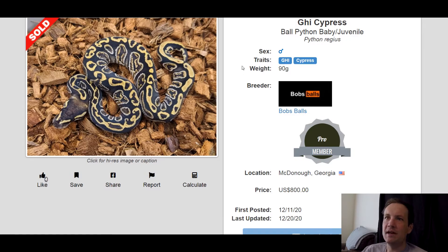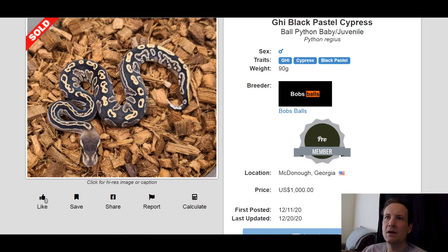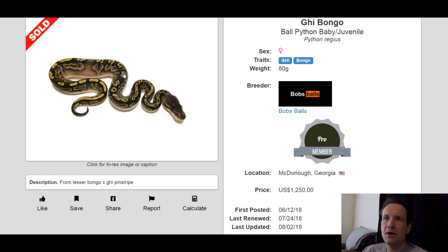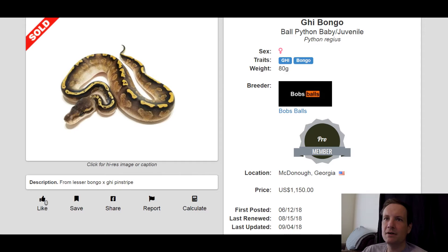Check this out — this is a GHI Cypress. Now compare that to the previous one which has Black Pastel in it. It almost looks exactly the same — you can barely tell the difference. This one maybe has a little bit more of a bold pattern; Black Pastel kind of takes away some of the patterning. This one sold for $800. This one's a GHI Bongo — it almost looks like it has hurricane swirls in it. That one sold for $1,250. Here's another GHI Bongo — look at the variability, it's almost a totally different snake. Which one do you guys like better? I like them both. This one sold for $1,150.